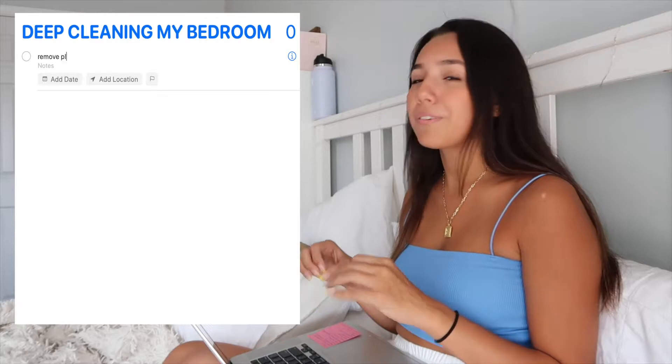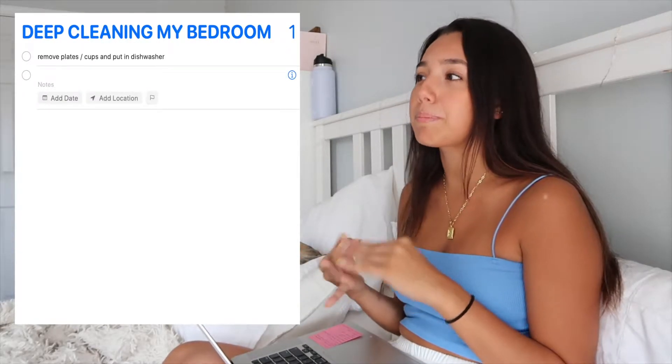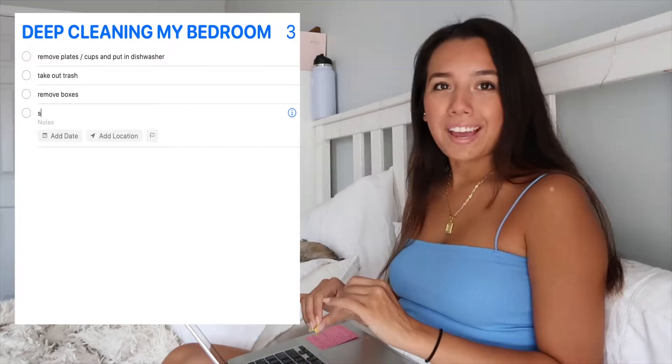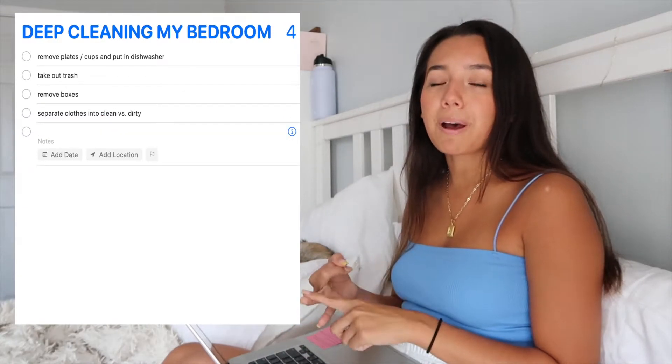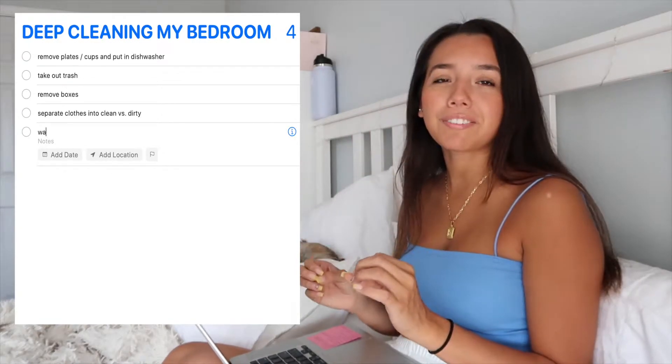We're going to start by getting all the stuff out of here that shouldn't be in here — plates, cups, coffee mug. After that we can start with the bulky stuff like trash. Then from there we can get started with my clothes. I need to separate my clothes into clean piles and dirty piles and gather them all because they're kind of just thrown everywhere around my room.